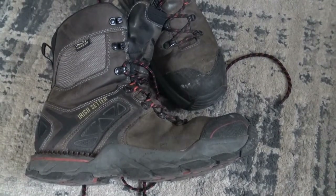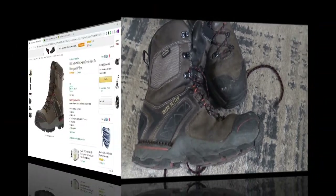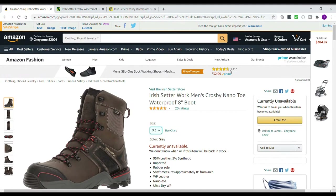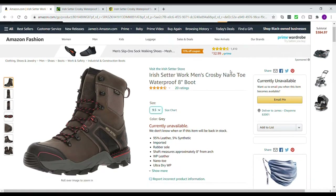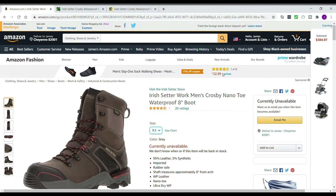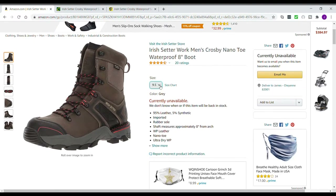I'll jump online here and give you some more prices. I did jump online. These are the Irish Setter Crosby's at Amazon.com. I actually got mine in person at the Red Wing store, for around $130 if I remember right. It says they're currently unavailable on Amazon.com, in my size at least.